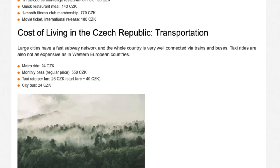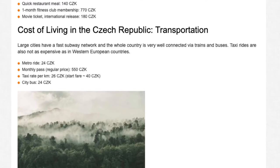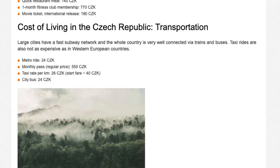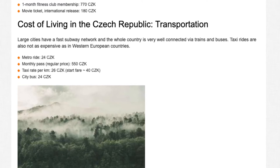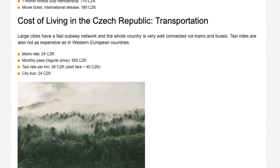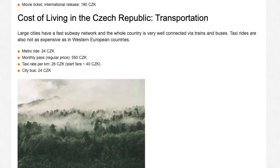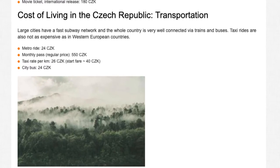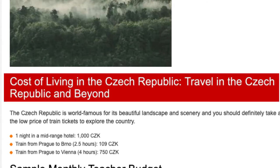Large cities have a fast subway network, and the whole country is very well connected via trains and buses. Taxi rides are also not as expensive as in Western European countries. Metro ride: 24 CZK. Monthly pass (regular price): 550 CZK. Taxi rate per kilometre: 26 CZK. Start fare: 40 CZK. City bus: 24 CZK.